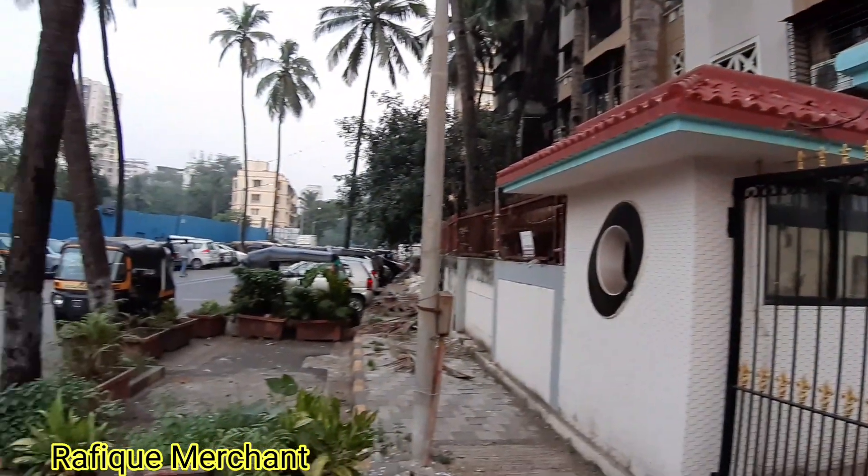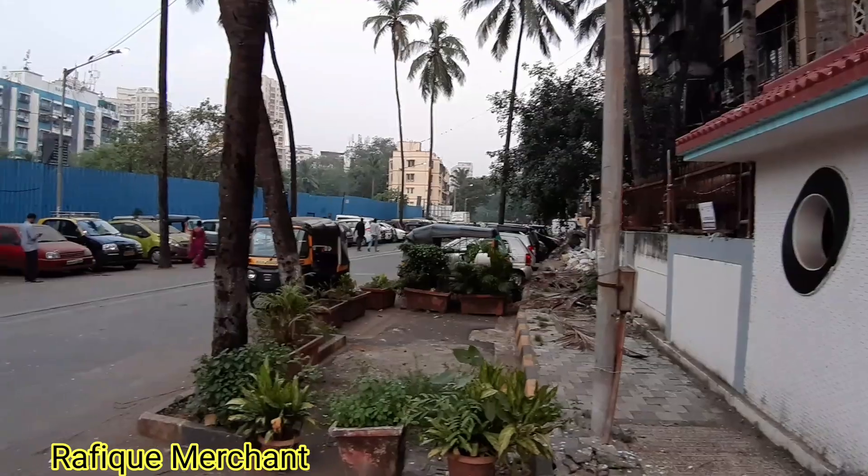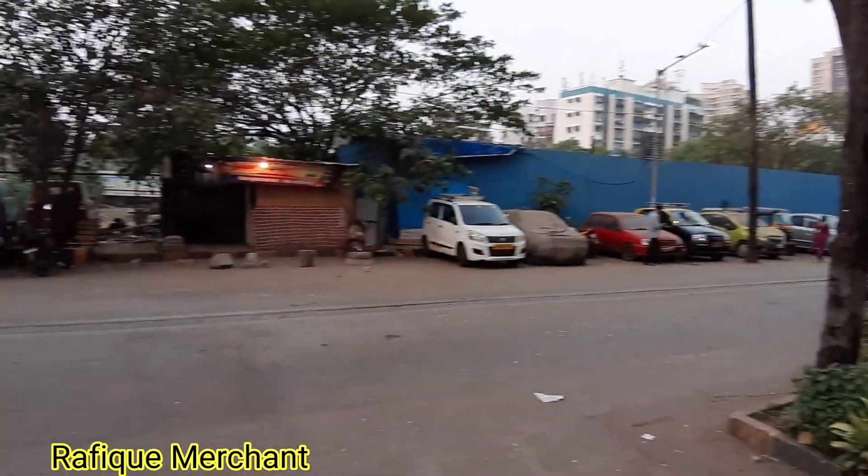This is near Mandir Masjid, Yari Road, Varsova — a beautiful house on sale, which has a sea view. We are very close to Kanakia Hollywood on this side.